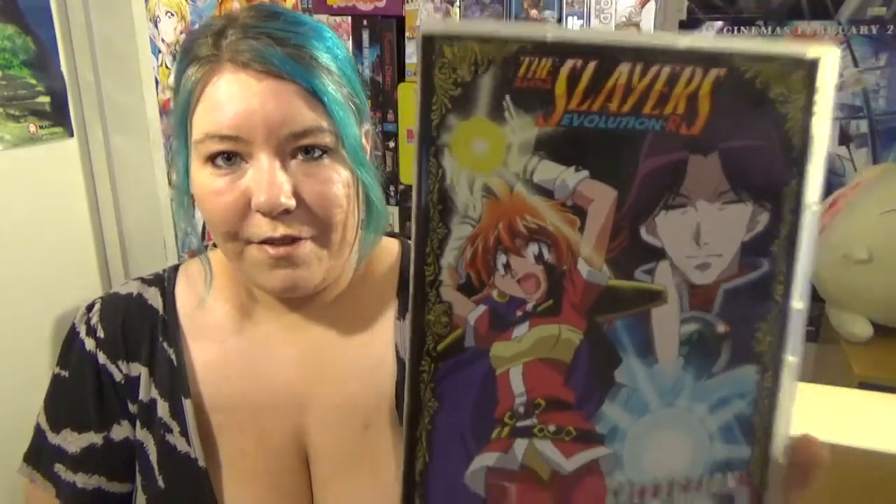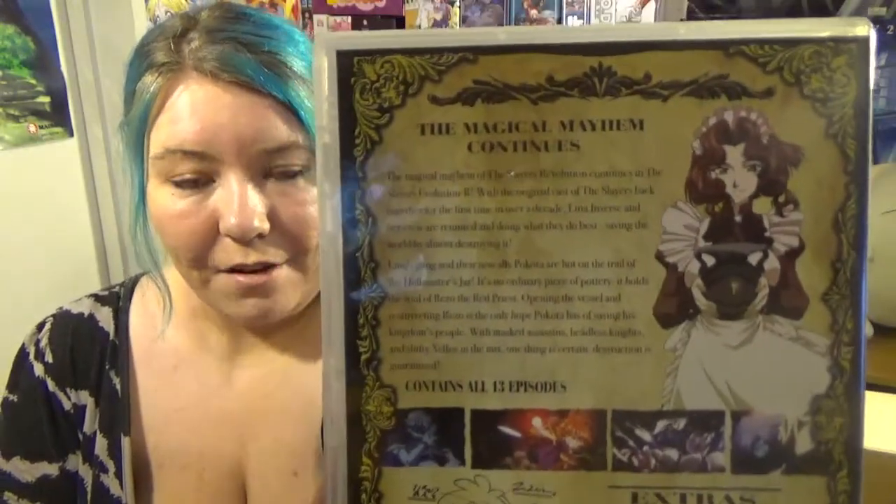Next we've got Slayers Evolution-R, which is the fifth series of the Slayers. I've previously bought all the others and this was to finish everything off. It's usually $25 but I got it for $5.